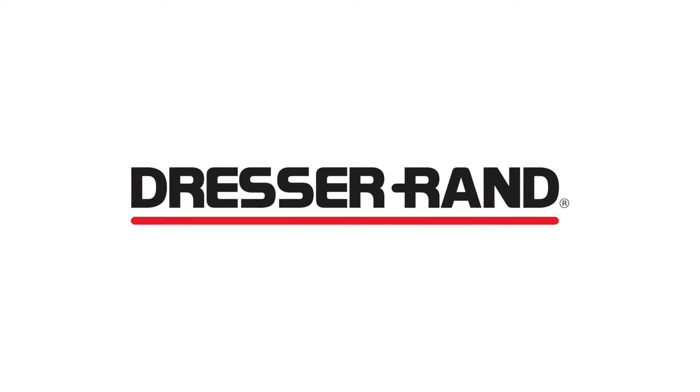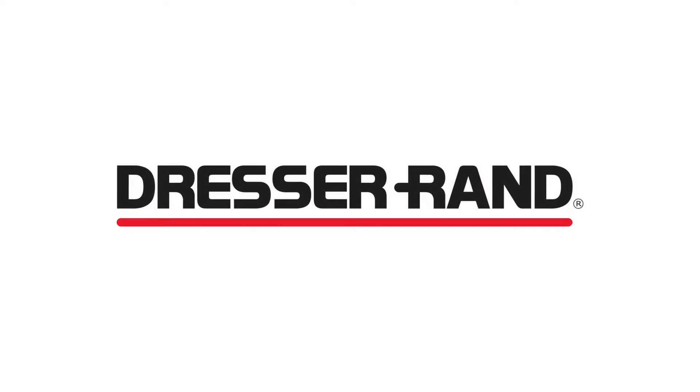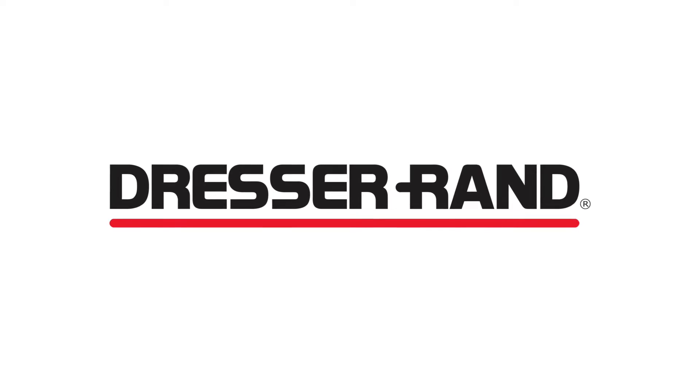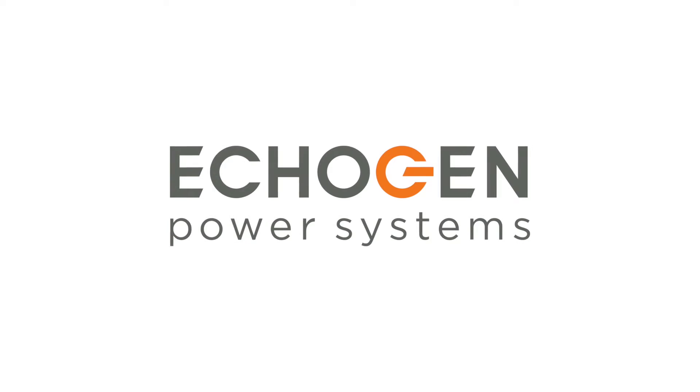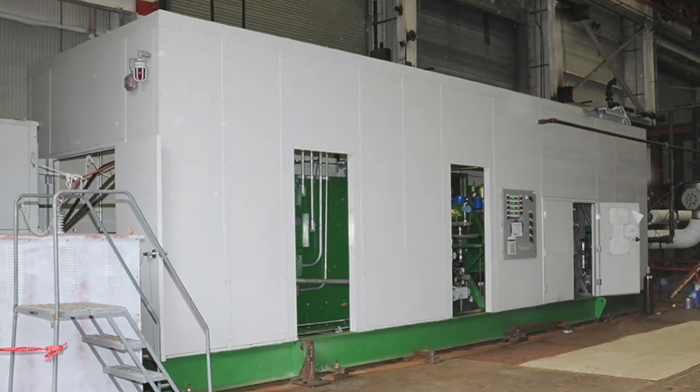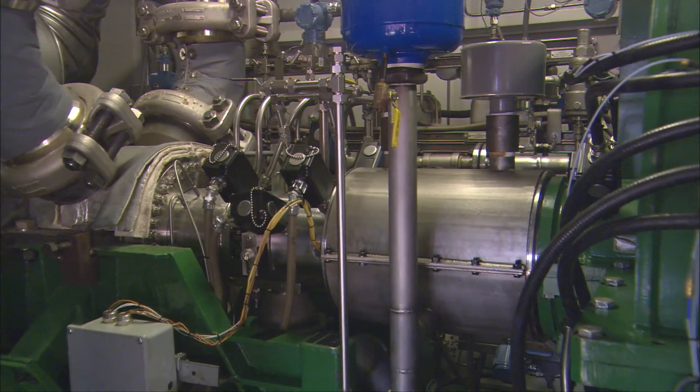Two industry leaders have joined forces to turn that concept into a reality: Dresser Rand, a global supplier of custom-engineered rotating equipment solutions for applications in oil and gas and other industries worldwide, and Ecogen, a producer of scalable heat-to-power systems. Dresser Rand and Ecogen have a partnership dating back to early 2011, because Ecogen has market-leading innovative technology for waste heat recovery.